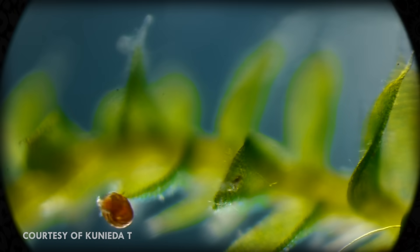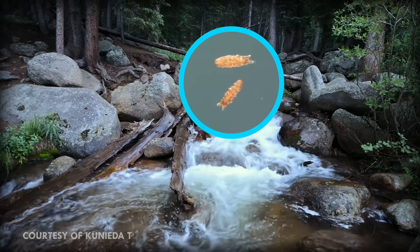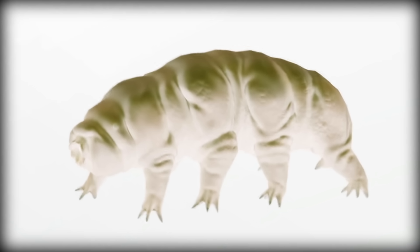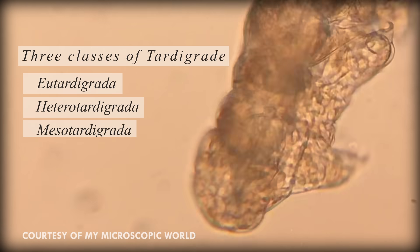Tardigrades are a phylum of microanimals that are found pretty much everywhere on the planet, from the depths of the ocean, to jungles, to rivers, to mud volcanoes. There are over a thousand species of tardigrade distributed across three classes: Eutardigrata, Heterotardigrata, and Mesotardigrata.